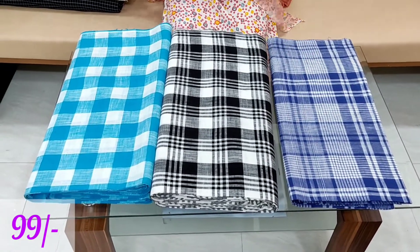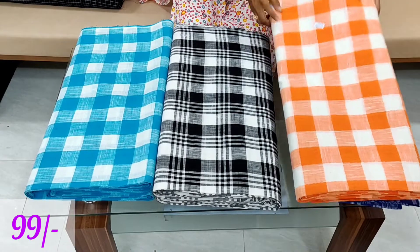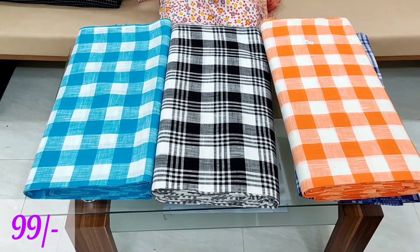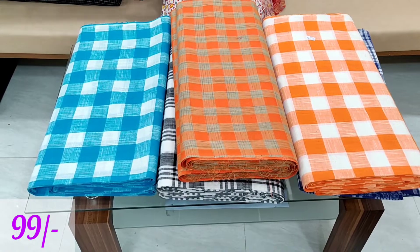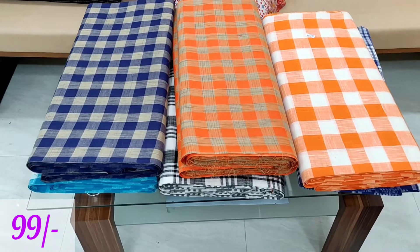We are going to restock. If you want to make this fabric, we will provide you a screenshot in the description.